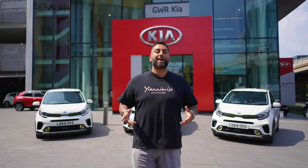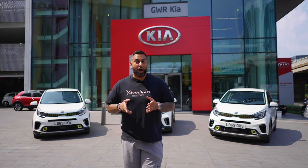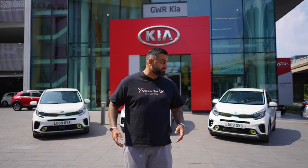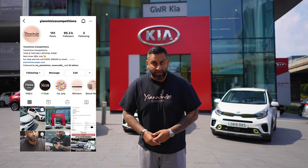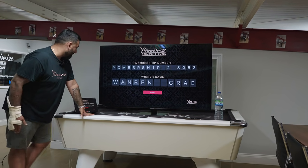Hi guys, it is Yanni from Yanomise Competitions and I am at GWR Kia West London where I've got three Kias to give away. I keep saying if you're a Y Club member we're going to give back to you. We came here, we bought three cars and we give them to you guys. We're going to go live on our Yanomise Competitions Instagram, we're going to do the membership Y Club number generator. We're going to pull out three names, three numbers and those three are going to win those three cars.